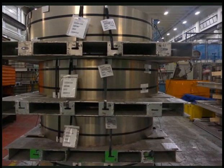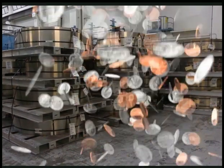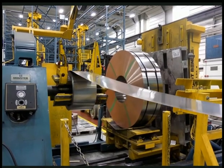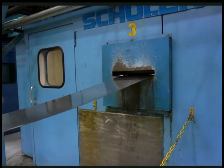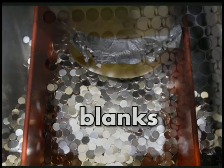On the factory floor, giant coils of copper and nickel are ready to be turned into coins. Each coil is about 1,500 feet long — the length of five football fields. The coil gets unrolled through a blanking press, a machine that is like a cookie cutter, punching small disks called blanks from the coils.